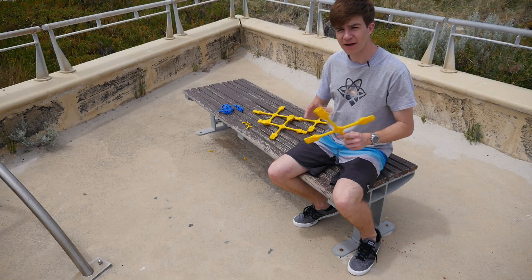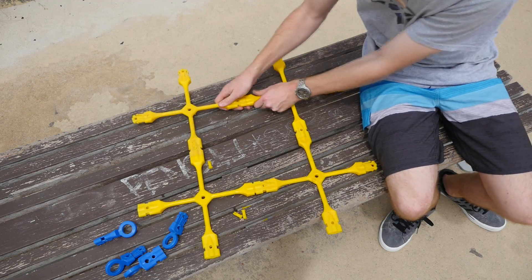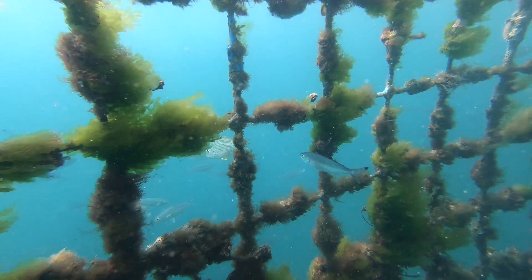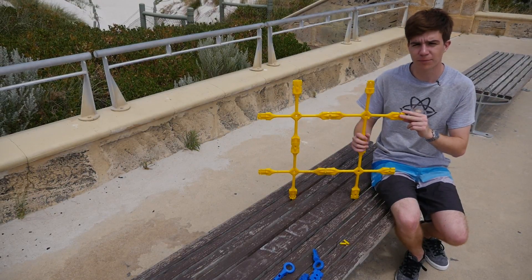The barrier is made of thousands of these cross-shaped pieces, which we can snap together to form a grid. This means that smaller fish and other marine creatures can pass through easily, while stopping sharks, dolphins and other large species.